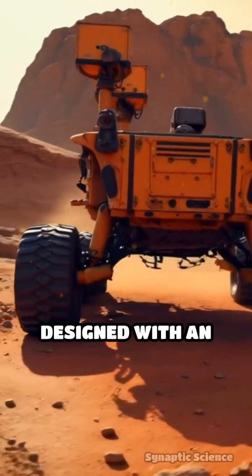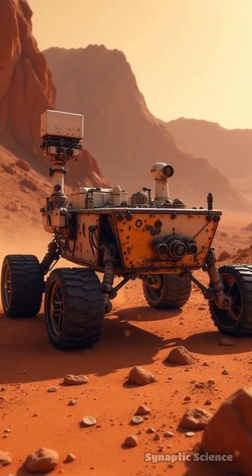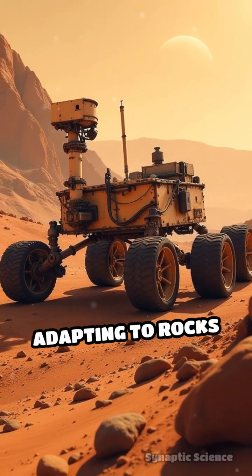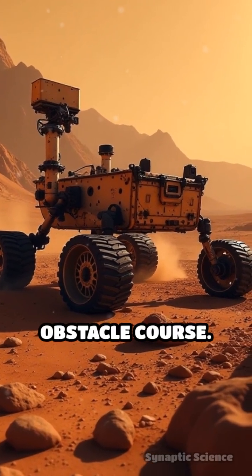Mars rovers are designed with an incredible suspension system called the Rocker Bogie. This system allows each wheel to move independently, adapting to rocks and dips, much like a skilled athlete weaving through a challenging obstacle course.